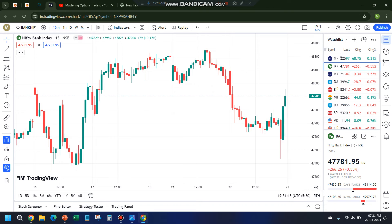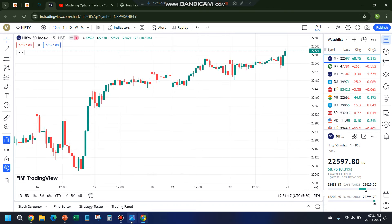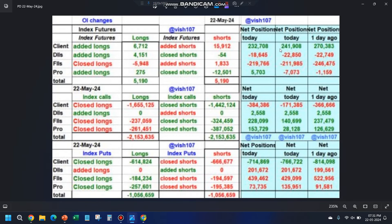A couple of important things: if you see, 22,585 acted as resistance several times. Even at the opening it opened at 22,577, but since then, close to six candles took resistance at this level. What worked very well is Bank Nifty — in the first candle itself it broke.